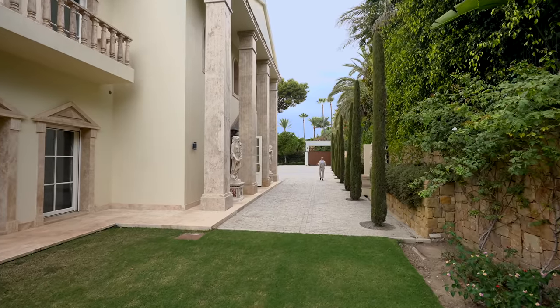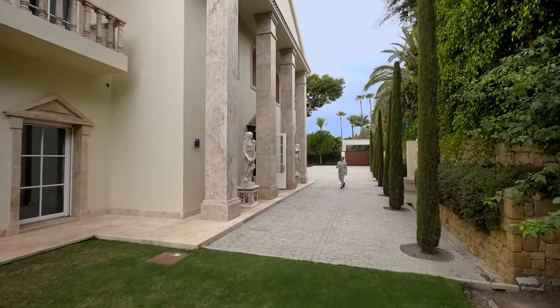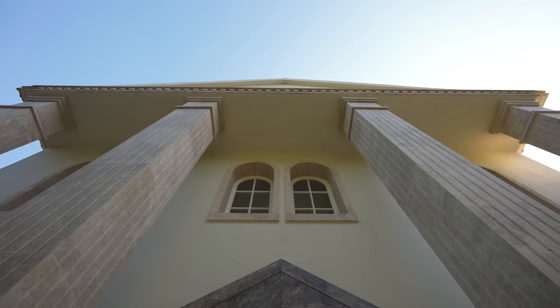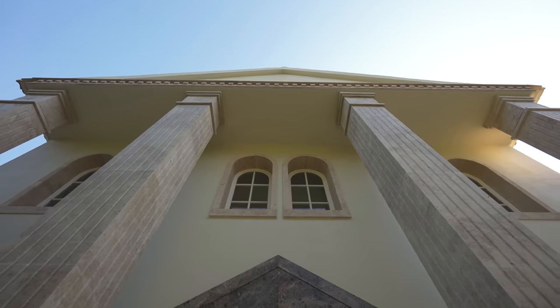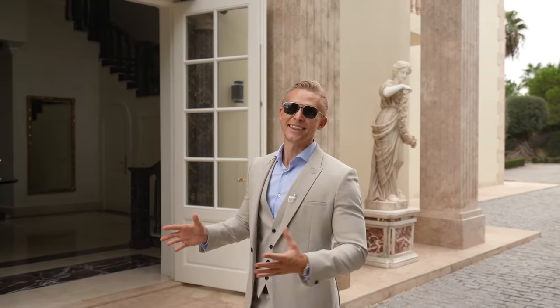The facade of this property is really imposing. A lot of beautiful details only seen in Greek architecture, like the statues, like these Doric-style marble columns. I believe this style was used in the oldest Greek architecture, known for its strength and simplicity. A grand entrance.